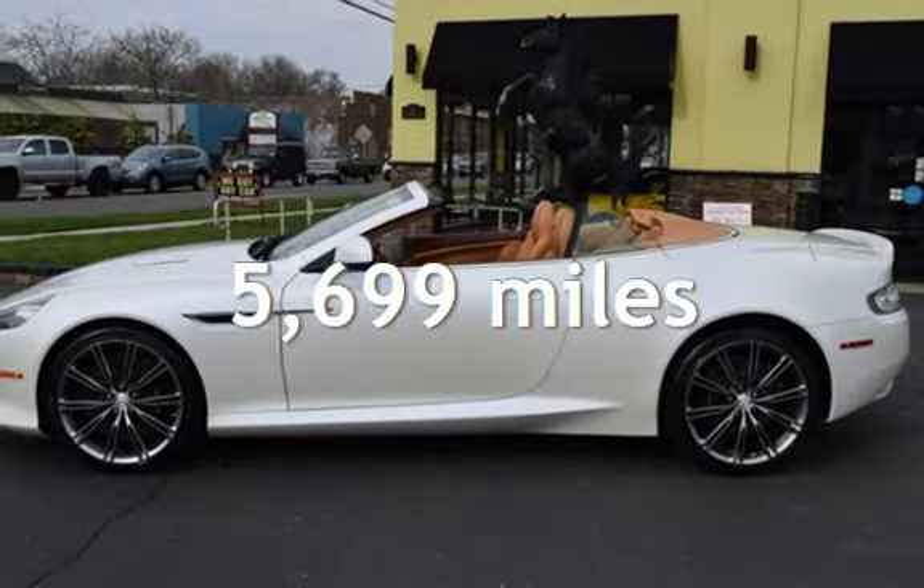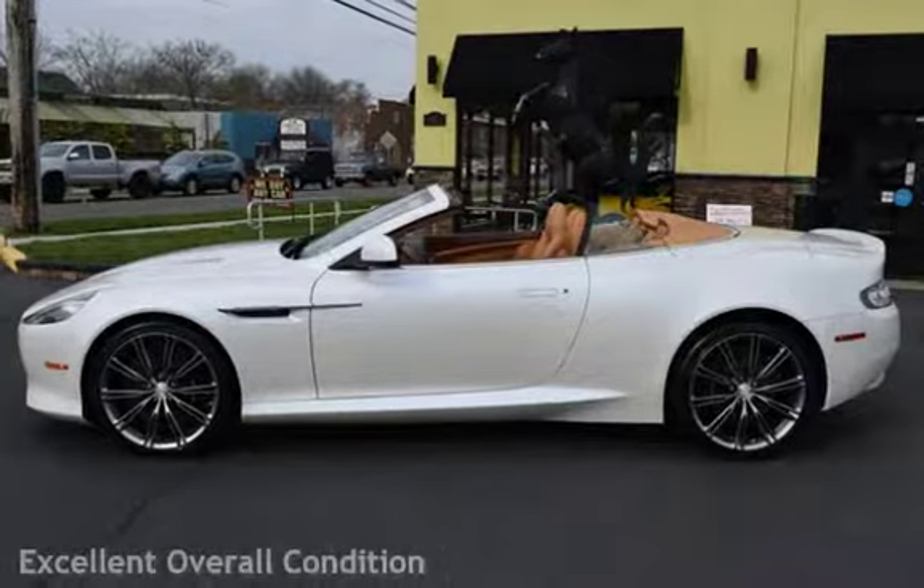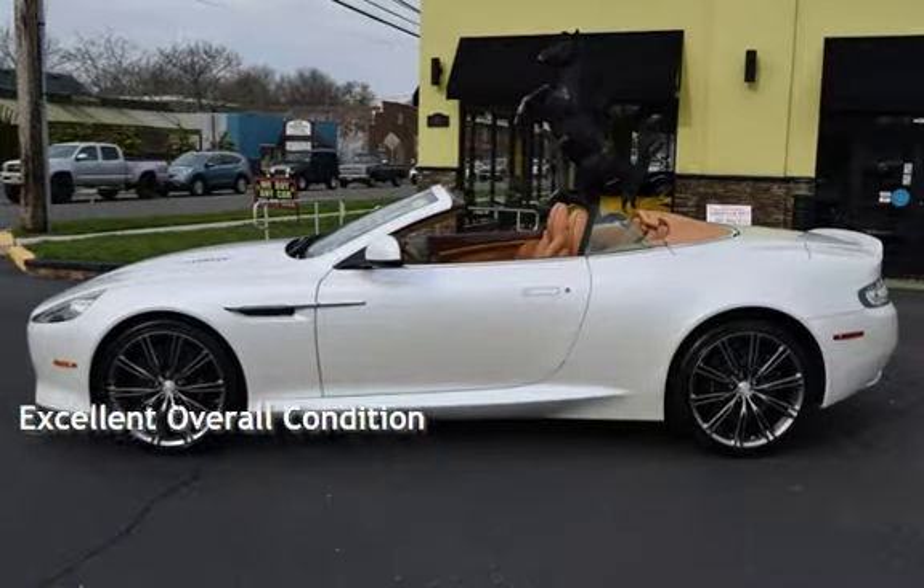This Aston Martin is steel with less than 6,000 miles on the odometer. This vehicle is in excellent overall condition.